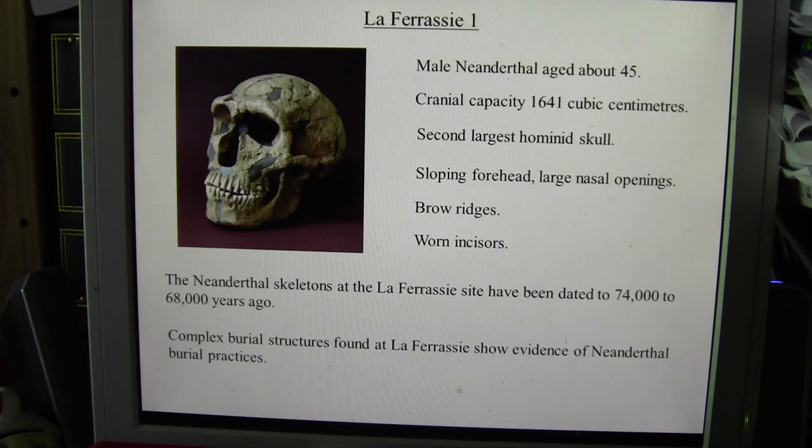The La Ferrassie One Skull is of a male Neanderthal aged about 45 years. The cranial capacity is 1641 cubic centimetres — it's the second largest hominid skull ever found, after the Amud One Skull, which is also a Neanderthal. It has typical characteristics of Neanderthals in the sloping forehead and large nasal openings.